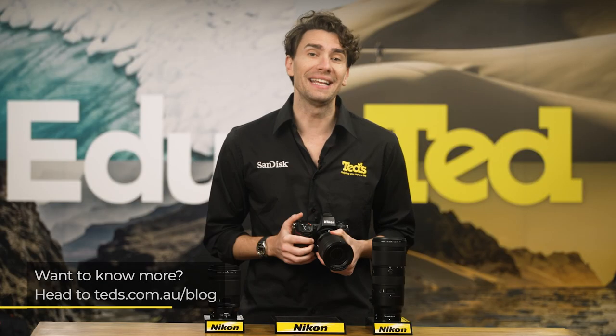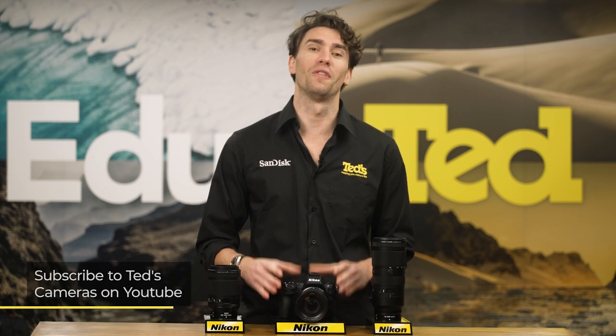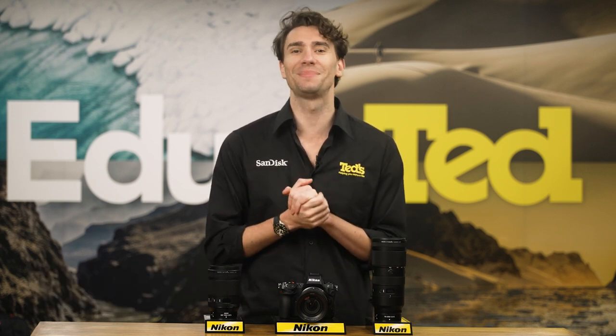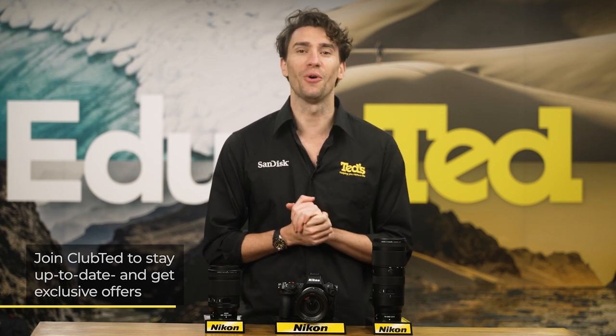If you want to know more, you can head to tedz.com.au/blog, or keep updated by subscribing to Tedz on YouTube, or following Tedz on Instagram at tedz_cameras for all the latest education. You can also join Club Ted to stay updated on the latest news and content, as well as be eligible for all Club Ted only offers. Thanks for watching — we'll see you next time.